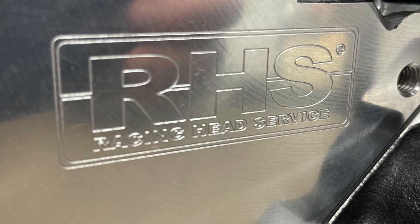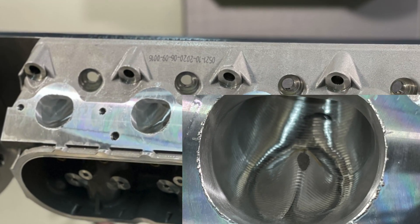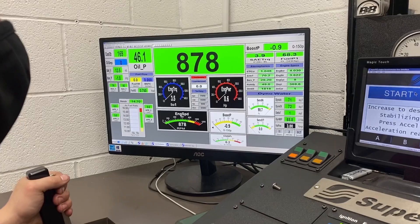The top end features a Comp hydraulic roller cam and RHS heads that we've CNC ported on our 5-axis. Topping it all off is a FAST intake manifold and a 102-millimeter big mount throttle.